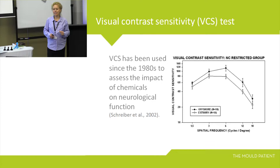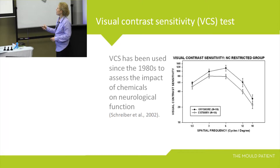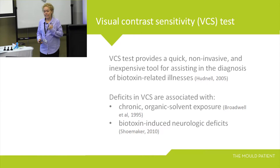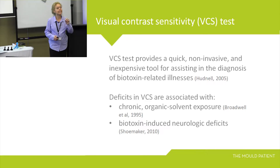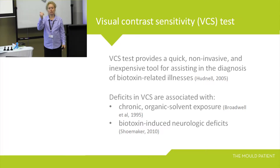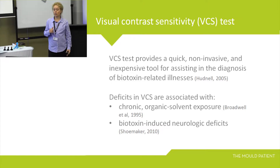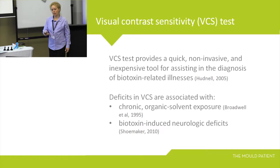VCS has been used since the 1980s to determine the impact of chemicals on neurological function. The VCS test provides a quick, non-invasive, and inexpensive tool for assisting in the diagnosis of biotoxin and chemical-related illnesses. In the scientific literature, VCS has been used for people with multiple chemical sensitivity. Deficits in VCS associated with chronic organic solvent exposure have been documented. The US Center for Disease Control concluded that VCS can be used to indicate neurological changes in patients exposed to Pfiesteria, which is a biotoxin.